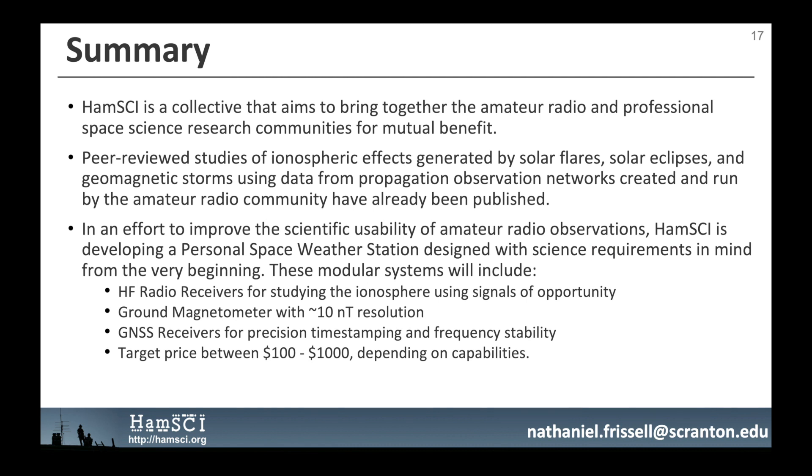In summary, HamSci is a collective that aims to bring together the amateur radio and professional space science research communities for mutual benefit. Peer-reviewed studies of ionospheric effects generated by solar flares, solar eclipses, and geomagnetic storms using data from propagation observation networks run by the amateur radio community have already been published. In an effort to improve the scientific usability of these observations, HamSci is developing the Personal Space Weather Station, designed with science requirements in mind from the beginning. These modular systems will include HF radio receivers, ground magnetometers with approximately 10 nanotesla resolution, GNSS receivers for precision timestamping and frequency stability, with a target price between $100 and $1,000 depending on capabilities.